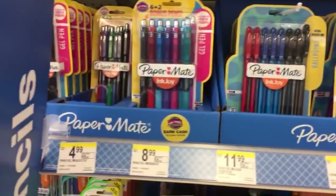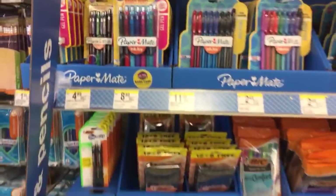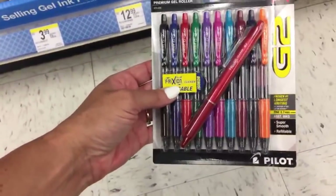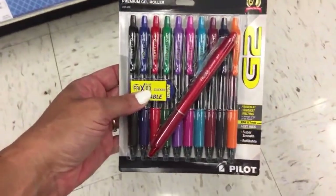These look like really nice pens - $12.99 for the Pilot Premium Gel Rollers, and also $12.99 for the black.